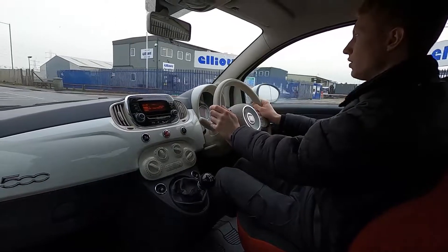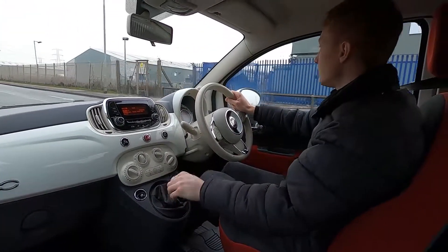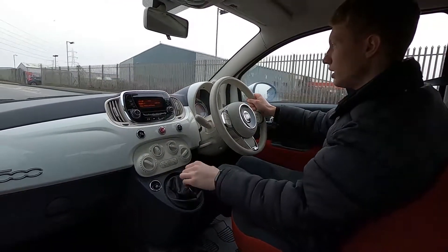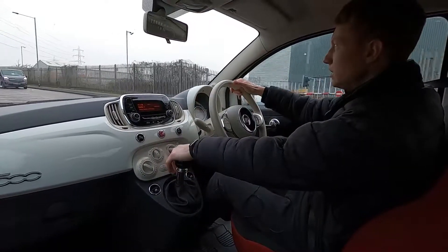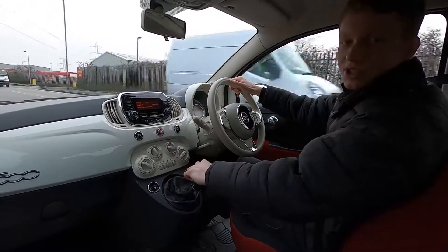Lovely car to drive, no lights in the dash. All of our cars get a 75 point check and a service to make sure there's no issues at all. If you are interested and would like to find out more information about this 500 then please visit lmc-cars.co.uk. Thank you for watching.